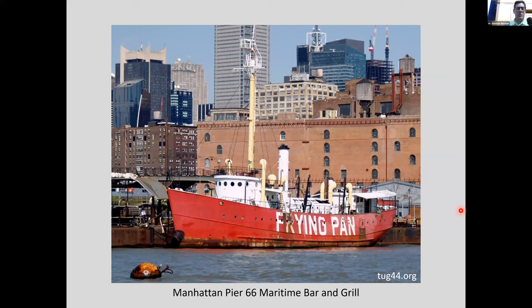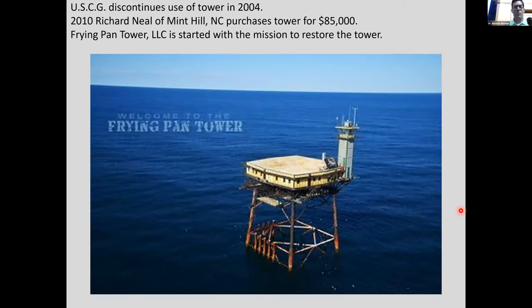What happened to the Frying Pan Shoals light vessel? It became a bar and grill off Manhattan at Pier 66. Folks up north like to turn these light vessels into all kinds of things. I think they saw the name and thought it'd be funny to cook in a frying pan on a ship called Frying Pan.